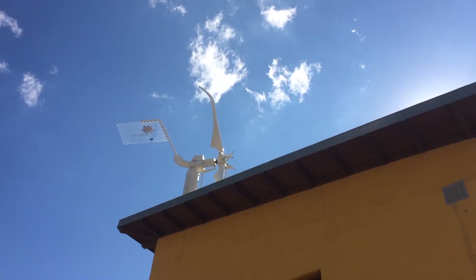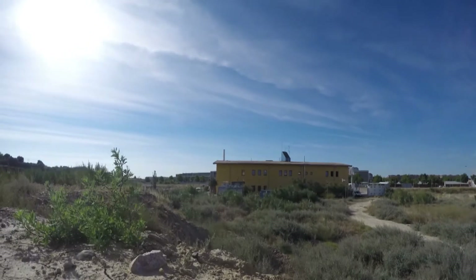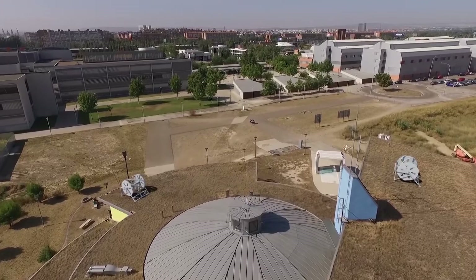The wind resource assessment not only includes local measurements but also measurements from meteorological stations, combining the data to find the best possible turbine location.